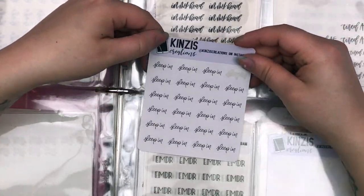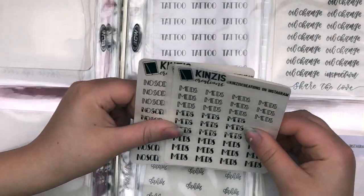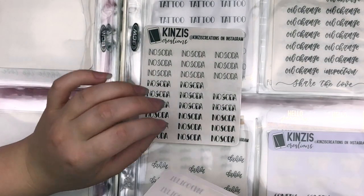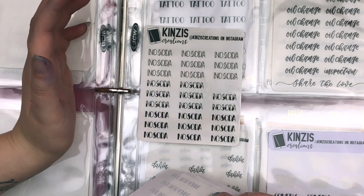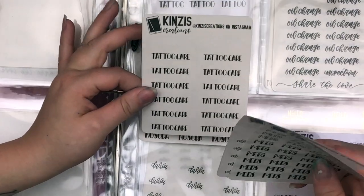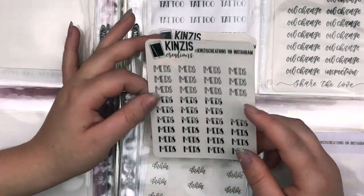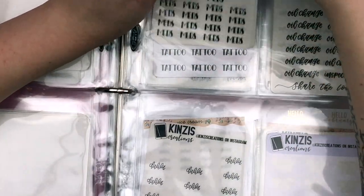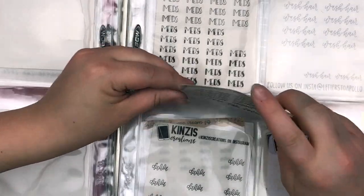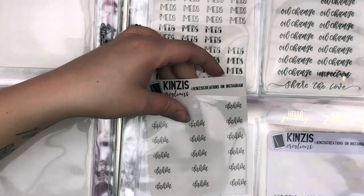The next one is just one sheet — Sleep In from Pensy's Creations. Then this one is my sidebar sheet: things I'd put in my habit tracker. I have no soda from Kenzie's Creations, tattoo care for when I get a tattoo that week, and meds in both script and block lettering. The next one is car-related — for Cece, who is my car. I have car wash and oil change, which are the two I need and use most.